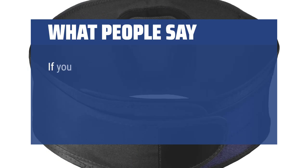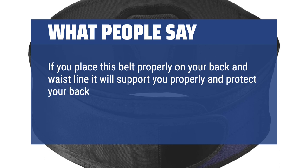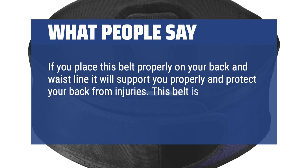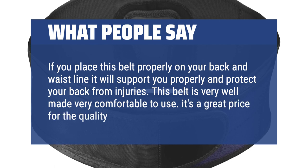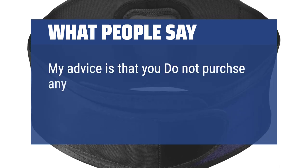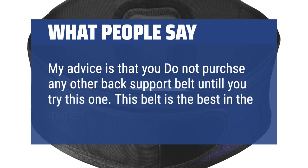What people say: If you place this belt properly on your back and waistline, it will support you properly and protect your back from injuries. This belt is very well made and very comfortable to use. It's a great price for the quality of belt. My advice is that you do not purchase any other back support belt until you try this one — this belt is the best in the market.